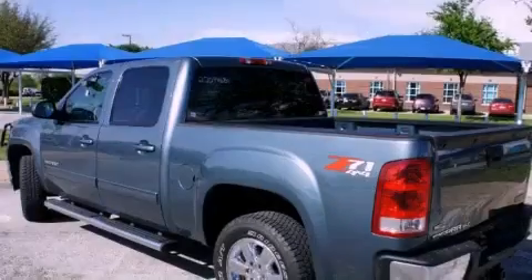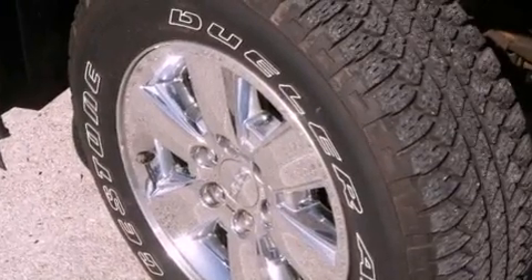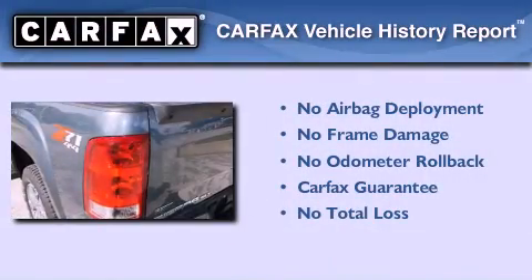Additional features include a security system, a traction control system, and memory settings for the driver's seat positions, so you can recall your favorite position with the push of one button. This vehicle has fewer than 18,000 miles on the odometer, and it qualifies for the Carfax buyback guarantee.